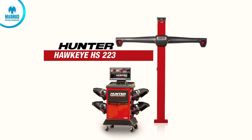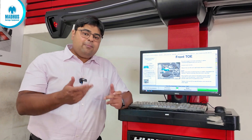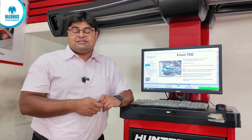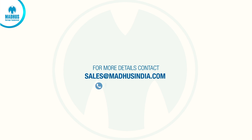So this is the Hunter Hawkeye HS223, Hunter's latest wheel alignment system. It has been priced very well for the Indian market, keeping in mind that it's an upgrade over any previous wheel alignment system made by Hunter. To know more, please contact your nearest Madhu's representative or you can call the number. Thank you.